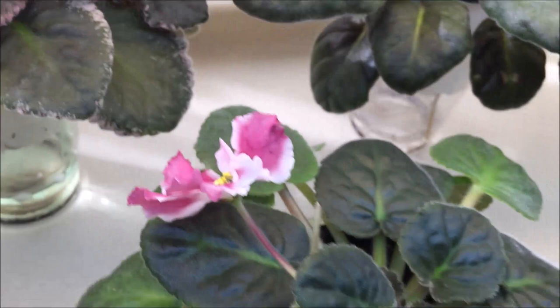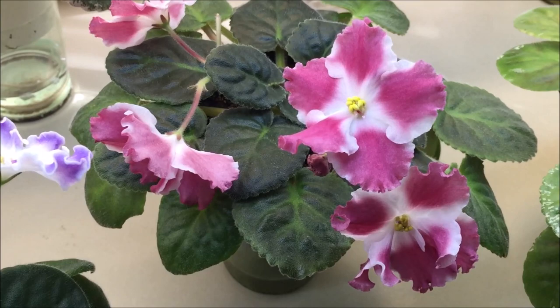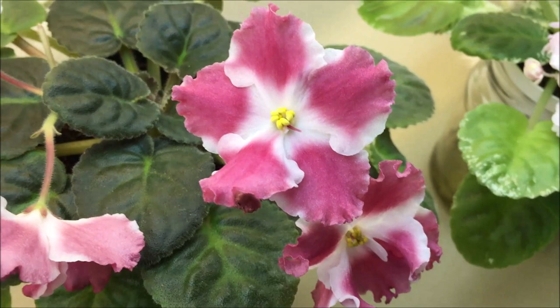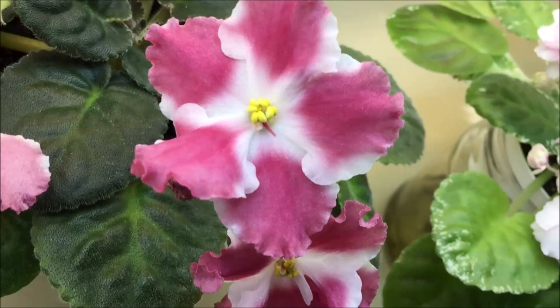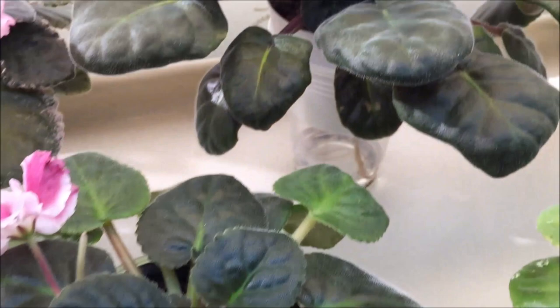Here is a Russian hybrid by Natalia Skornyakova, who lives in Kursk, Russia, called RM Aromat Leta, or RM Scent of Summer. It has peachy coral pink thumbprint on white frilled stars and a compact medium green rosette.